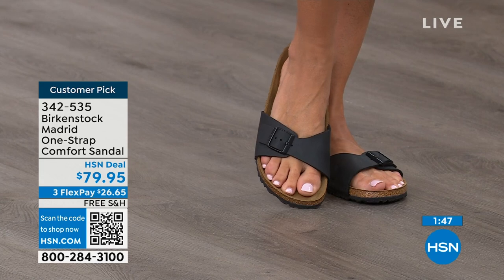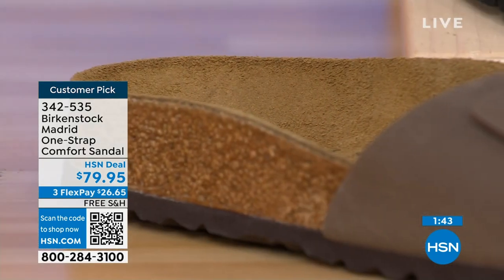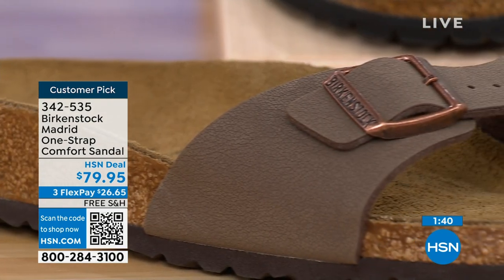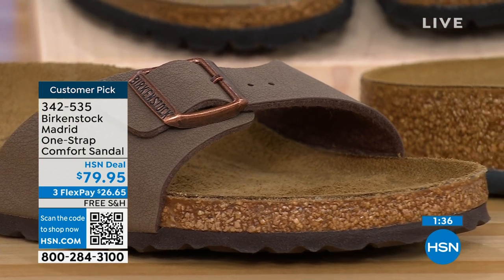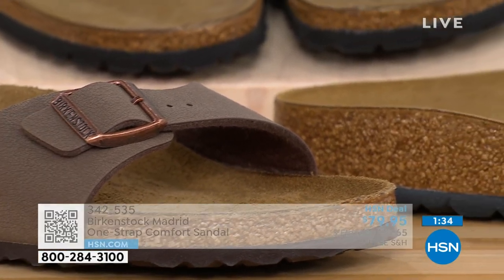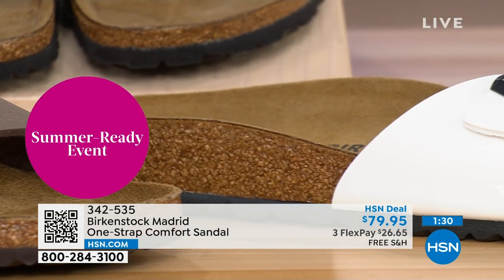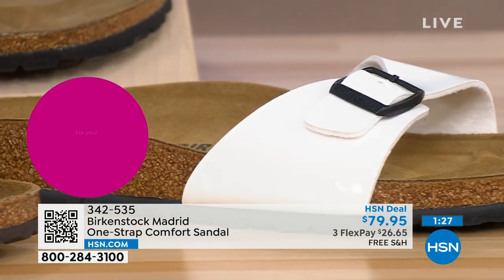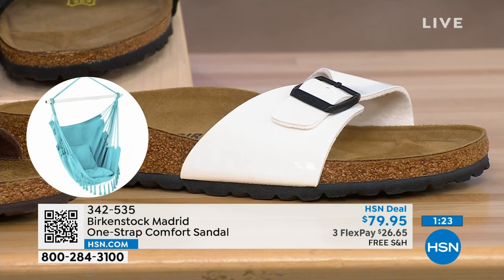People don't just like Birkenstock — they love Birkenstock. They fall in love with this brand because of the comfort, the health and wellness benefits, and because it's so cute. Everybody I know who wears Birkenstock almost becomes a Birkenstock ambassador. They always talk about how great they are, how great they feel, how they don't want to wear anything else.